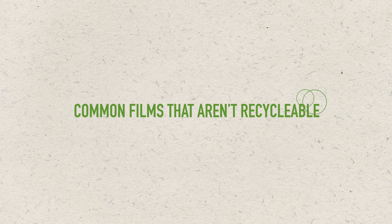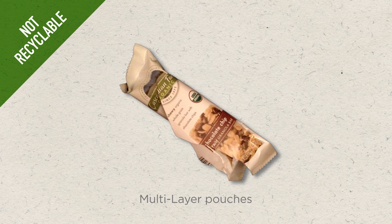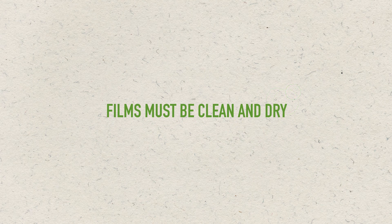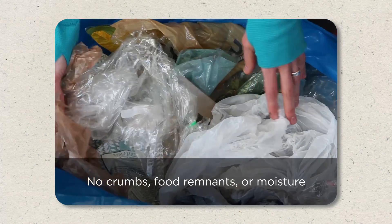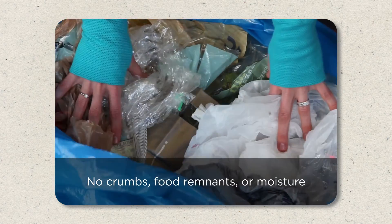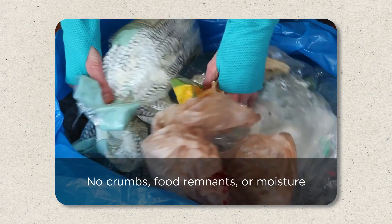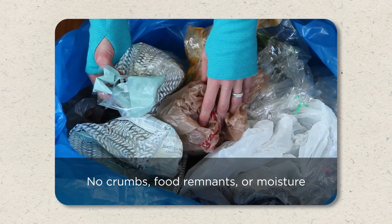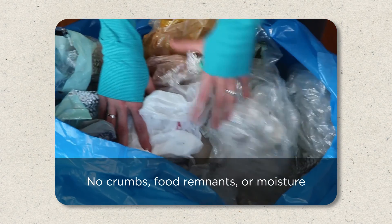Common films that are not recyclable include plastic wrap and multi-layer pouches, such as granola pouches. In order for polyethylene plastic films to be recycled, they must be clean and dry. Films cannot have crumbs or food remnants and cannot be wet. This means it's probably not feasible to recycle polyethylene bags that contain berries, bacon, or other foods that leave behind significant moisture or residue.